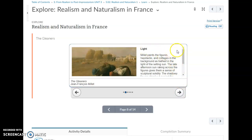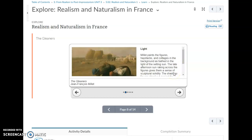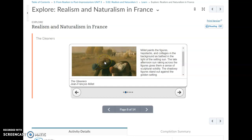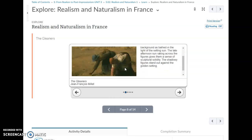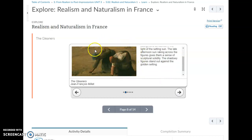Millet paints the figures, haystacks, and cottages in the background as bathed in the light of the setting sun. The late afternoon sun raking across the figures gives them a sense of sculptural solidity. The shadowy foreground figures stand out against the golden background, which looks almost blurry, further emphasizing the three women in front.